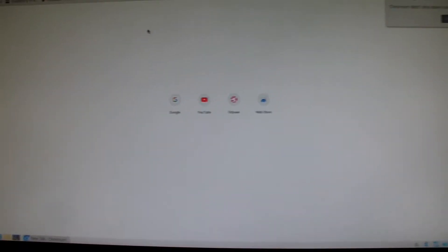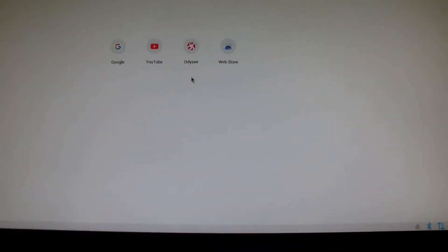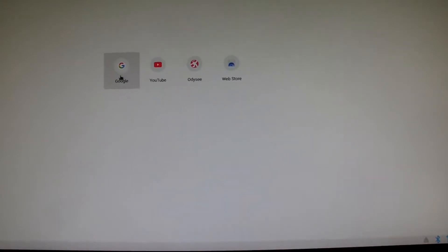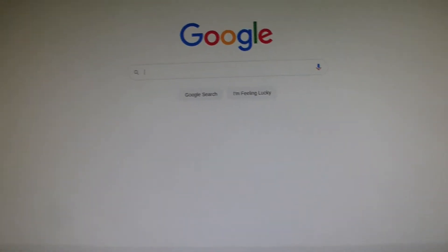I ran into some weird problems on my Raspbian operating system. I updated Raspbian and when I run Chromium and tried to run YouTube, it just seems to crash every time. Google works with YouTube but for some reason it doesn't work.